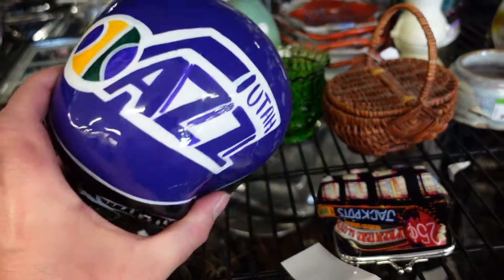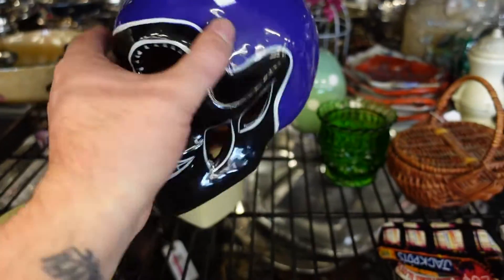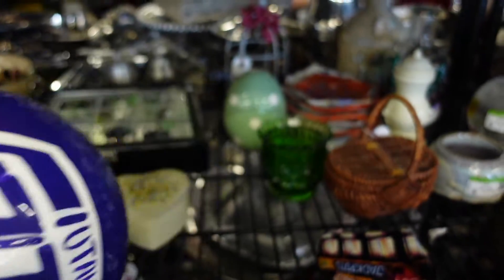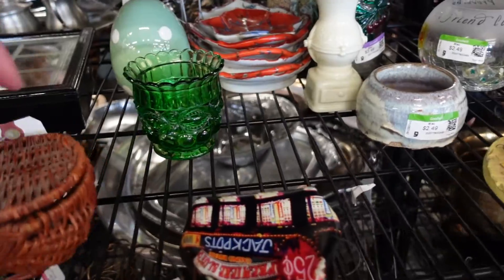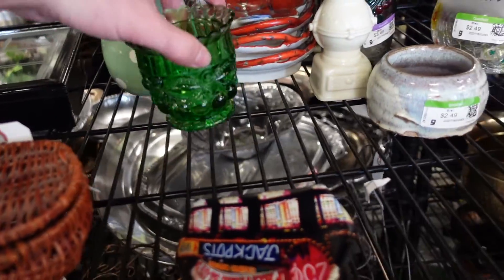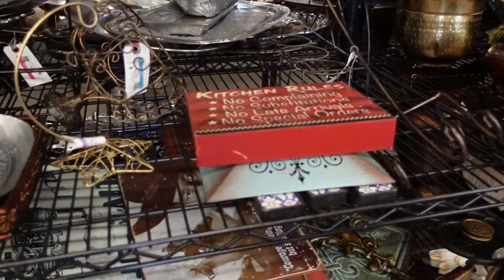I'm just going to say it because it really is super cute — I just like skulls and it's very well decorated, so we did pick that up. There was another cute piece but I decided I'm going to stay away from glass.